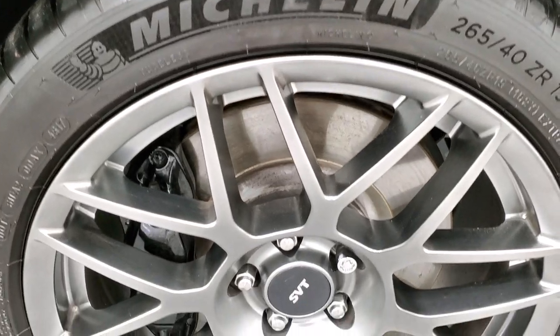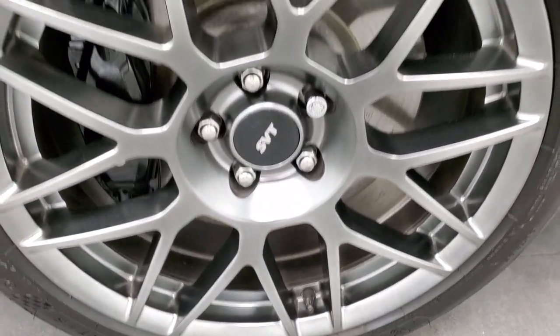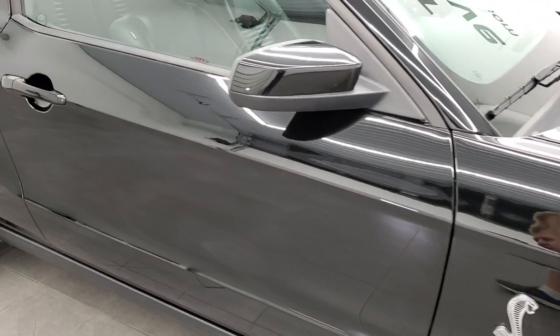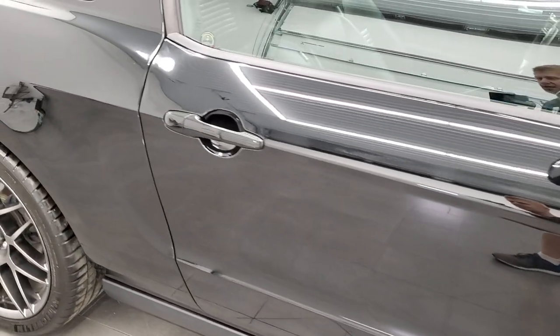The passenger side rim has no scuffs or scrapes. As you go down this side of the car, take note of how clean the body is and how reflective and mirror-like that paint is.